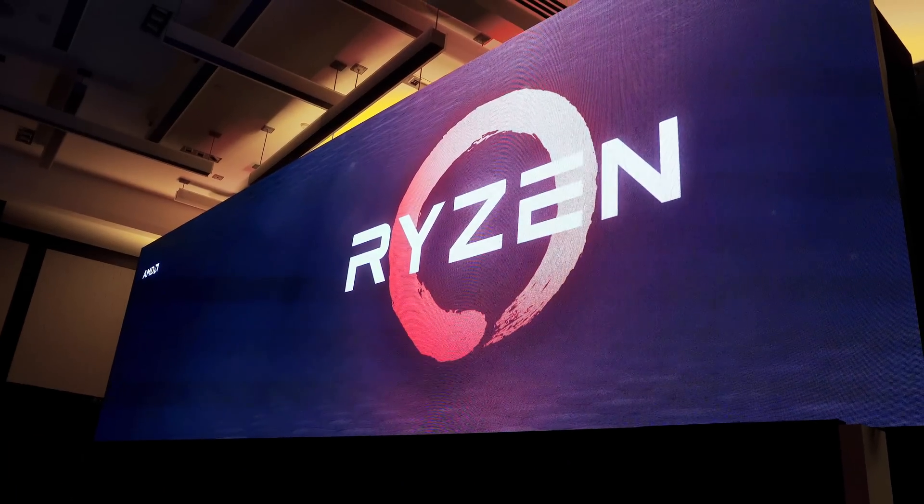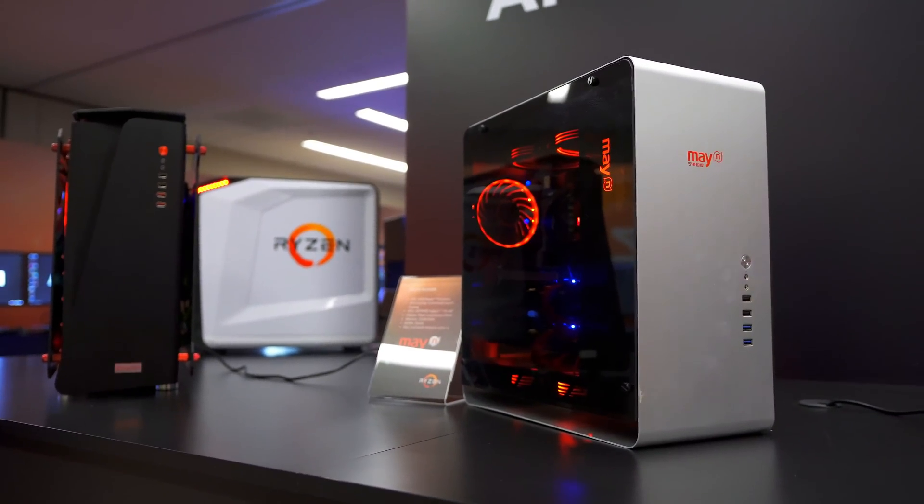Hey guys, this is Austin. If you're into computers, you've probably heard about AMD's Ryzen, but what's all the hype about? AMD invited us out to San Francisco where we got to learn a ton about the brand new Ryzen 7 processors.